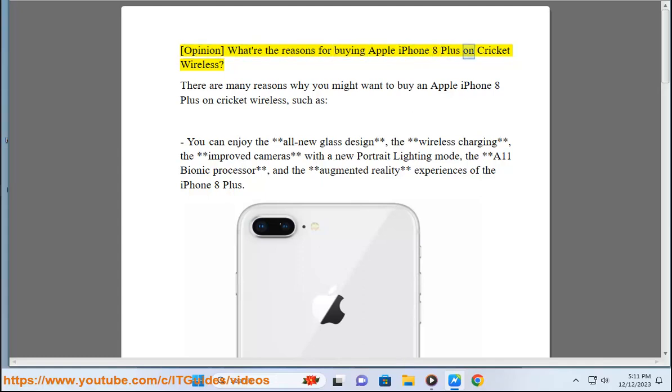What are the reasons for buying Apple iPhone 8 Plus on Cricut Wireless? There are many reasons why you might want to buy an Apple iPhone 8 Plus on Cricut Wireless, such as you can enjoy the all-new glass design, the wireless charging, the improved cameras with a new portrait lighting mode, the A11 Bionic processor, and the augmented reality experiences of the iPhone 8 Plus.